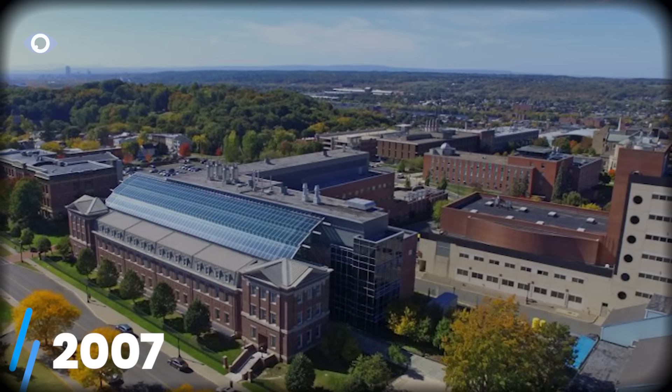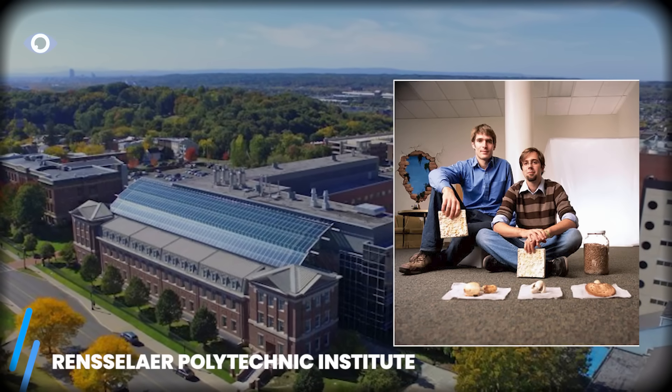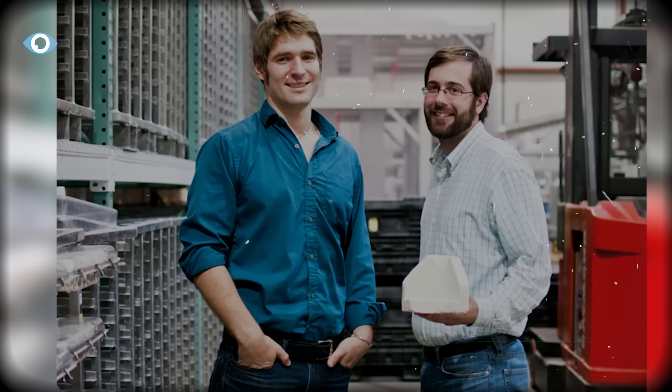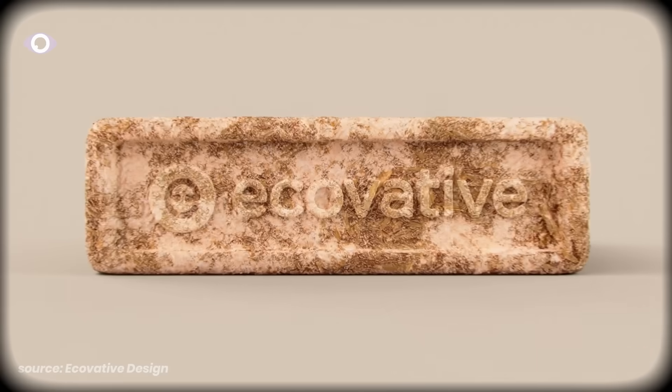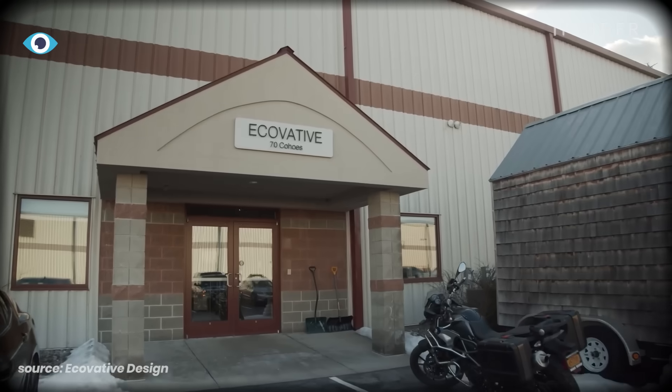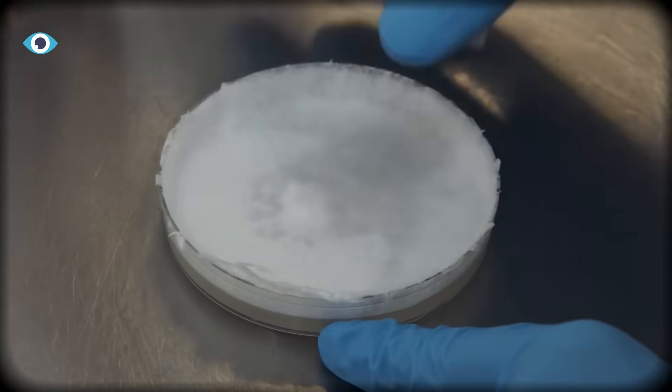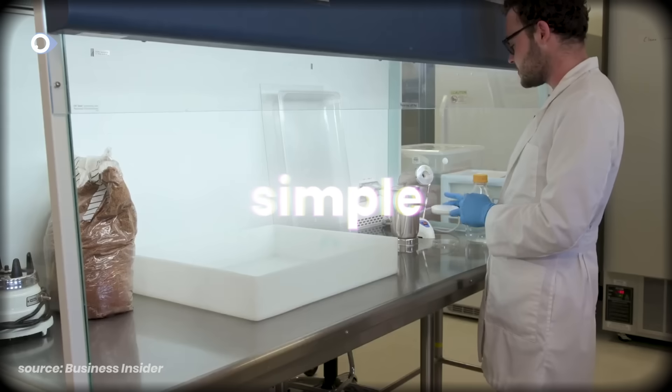In 2007, two students at Rensselaer Polytechnic Institute, Eben Bayer and Gavin McIntyre, heard their professor mention this binding property in passing. The company they founded, Ecovative Design, now operates an $85 million operation, producing millions of square feet of mycelium materials annually. And the process they perfected is almost stupidly simple.